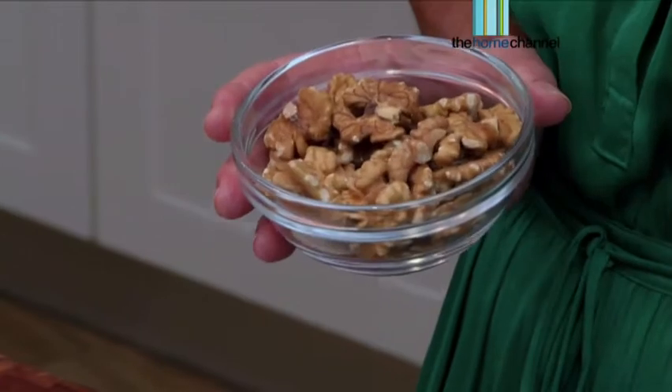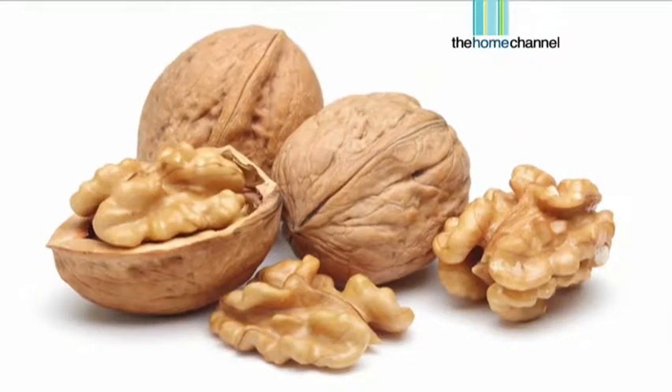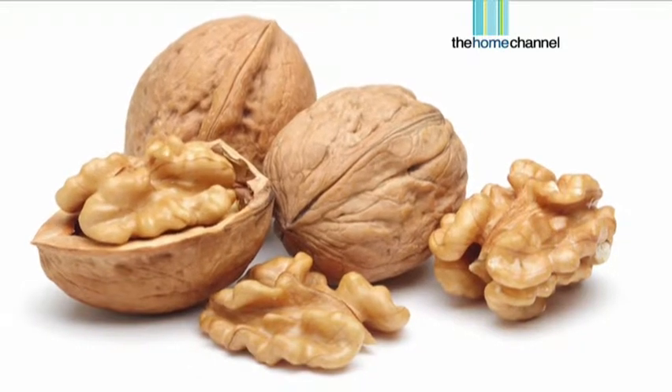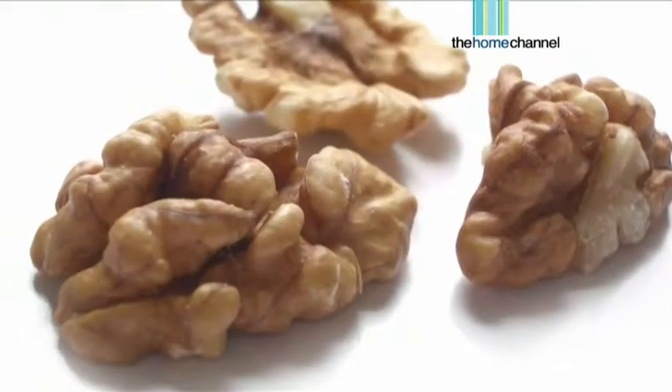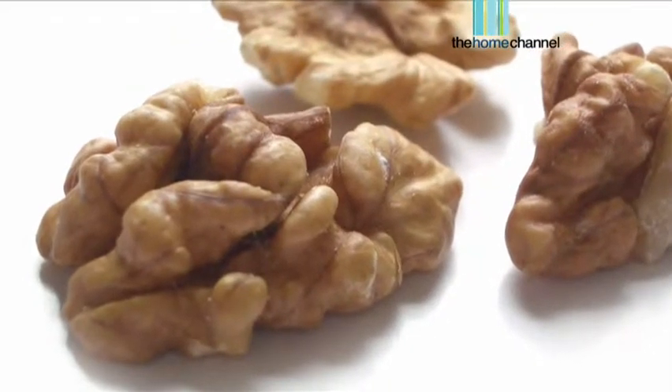The best of all is a walnut. Keep walnuts in your drawer as snacks during the day. This specific nut contains selenium and zinc — really, really good for hydrating. It also contains essential oils which are really, really good for your hair as well as your skin.